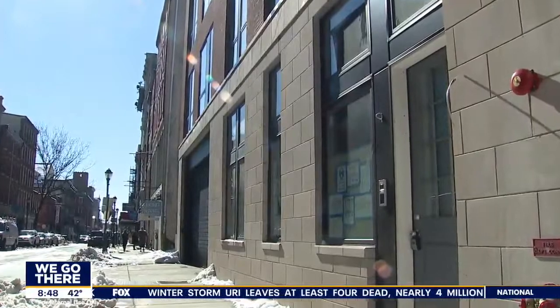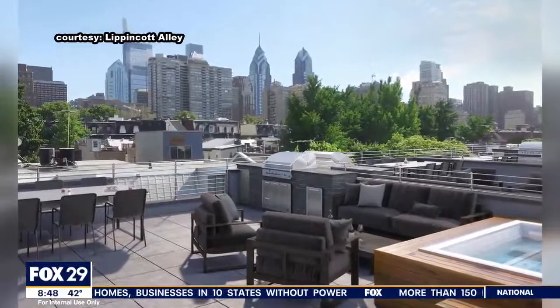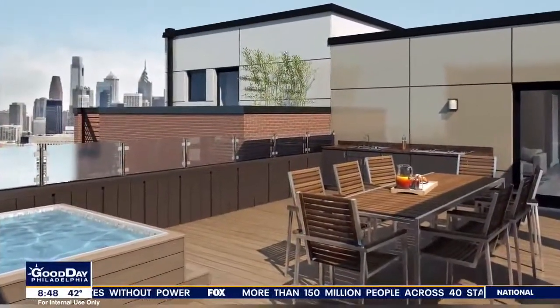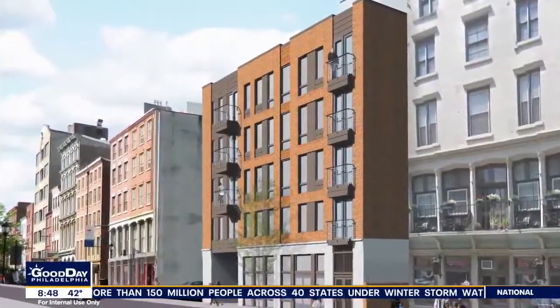Tell me about the one on the end by 3rd Street. The end unit is a really, really special unit — extra large, extra magnificent. It has a plunge pool on the roof. A pool? A plunge pool, stainless steel, with 42 windows on the side of the home, just drenched in sunlight. It's unlike anything anyone's seen in Old City, Rittenhouse, or Center City in general. It's off the charts.